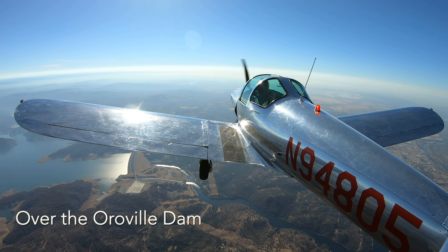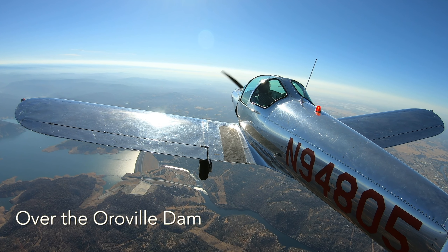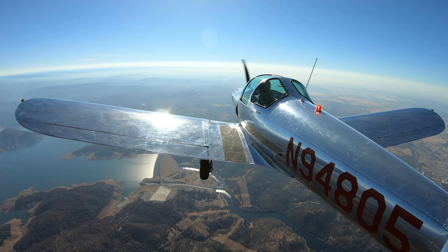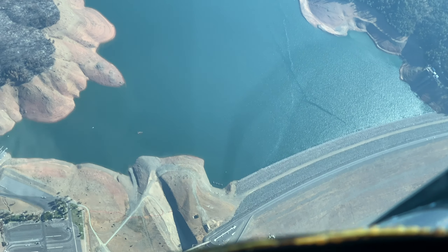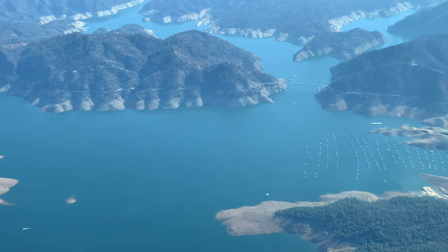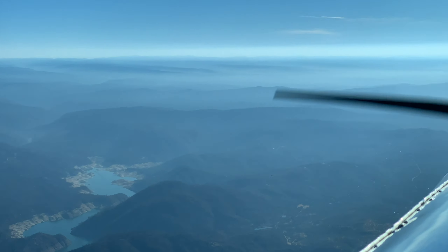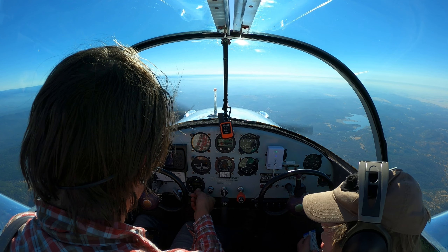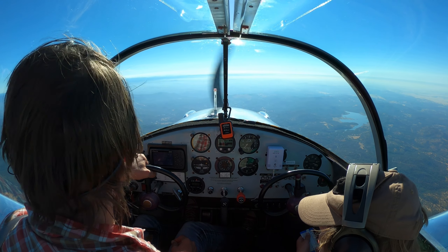NorCal, AirCoup 94805 with you. AirCoup 94805, NorCal approach, Sacramento altimeter 3003. I'd like flight following back to Hammett Ryan — Hotel Mike Tango — I'll fly over at 9,500. AirCoup 94805, radar service is terminated, squawk VFR, frequency change approved. 9405, thank you for your help today, squawking VFR.